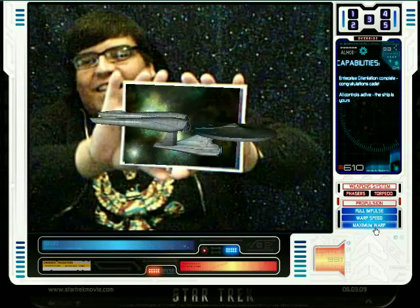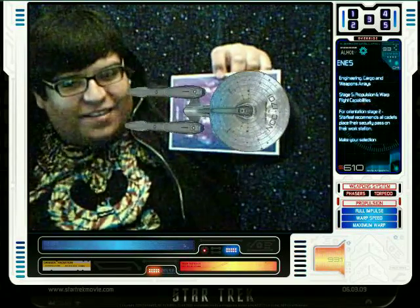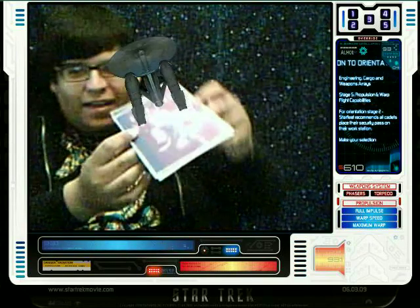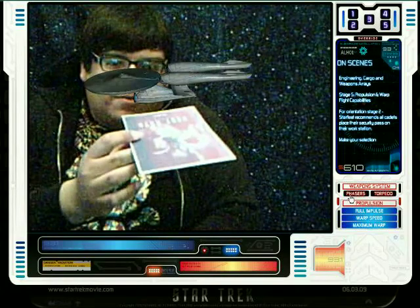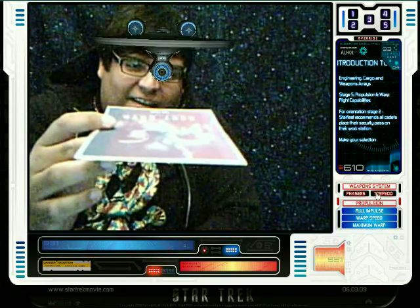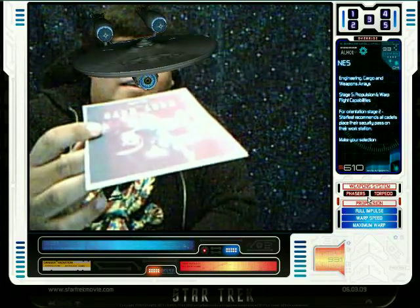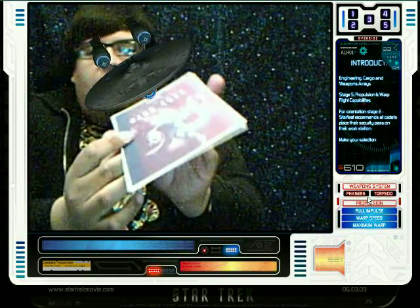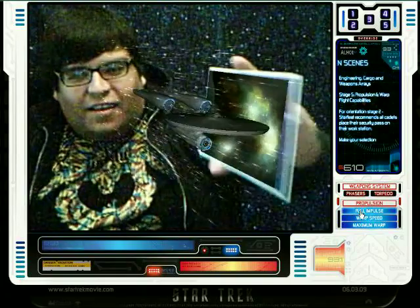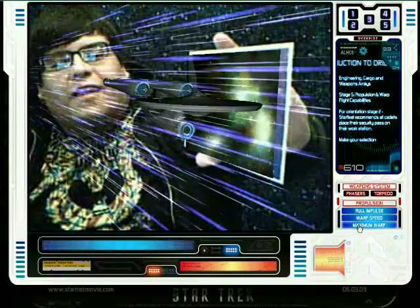My own Enterprise. Awesome. Okay guys, so this is my Enterprise. There is a Romulan bird of prey. Anyway, this is awesome and it's time for warp speed, Mr. Sulu. Maximum warp.